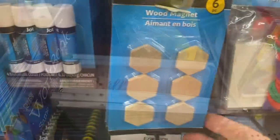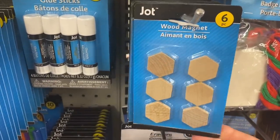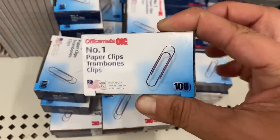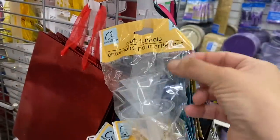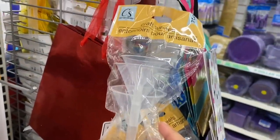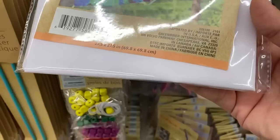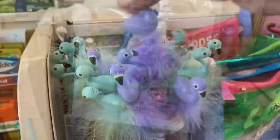I'm also seeing this six-pack of hexagon wood magnets by Jop, and these little 100-pack of paper clips by OfficeMate. In the craft section, we have these three-pack of mini craft funnels, and a DIY white cloth — it's 27 and a half by 27 and a half. And here's some pens up by the register, some flamingos.